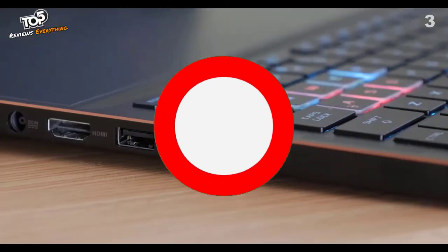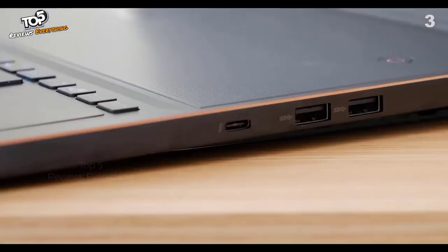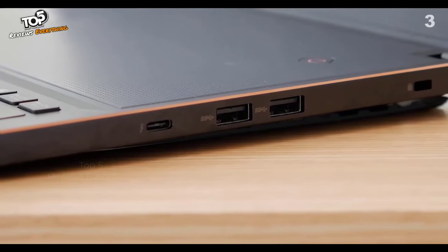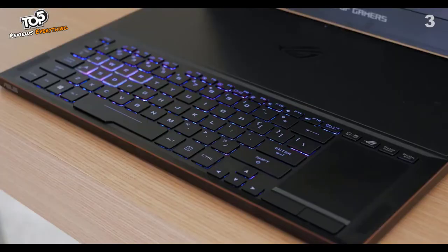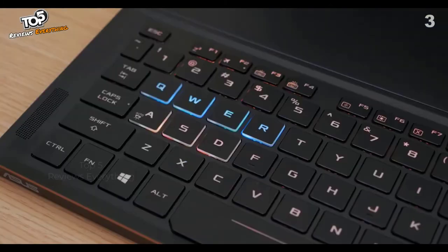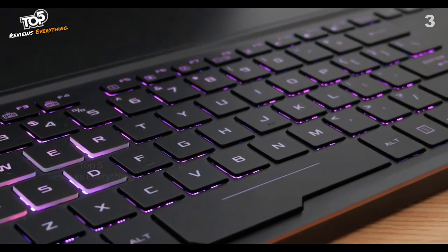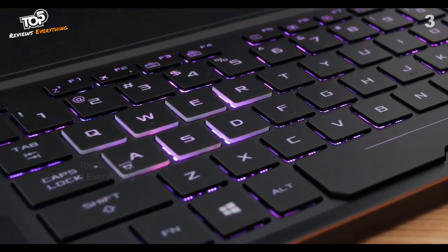On the outside there's a headset jack, two USB 3.0 ports, HDMI, and a power port. On the other side there are two more USB 3.0 ports and a USB Type-C connection for Thunderbolt and USB 3.1. The keyboard is positioned at the front of the chassis for better cooling and a more comfortable gaming position. It has Aura RGB backlighting, anti-ghosting with up to 30-key rollover, and 1.4 millimeters of key travel for greater comfort and accuracy.